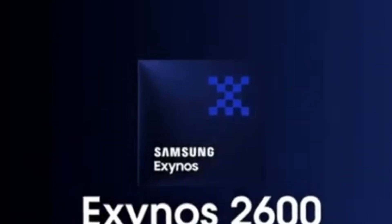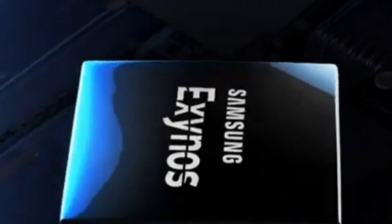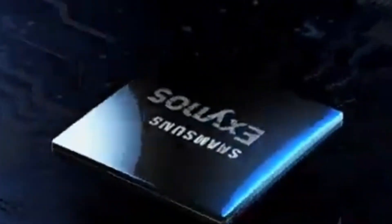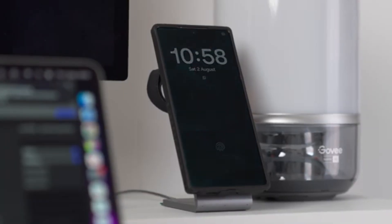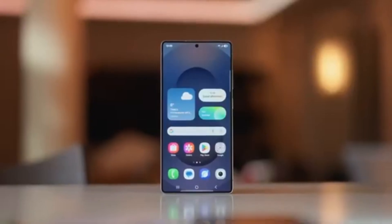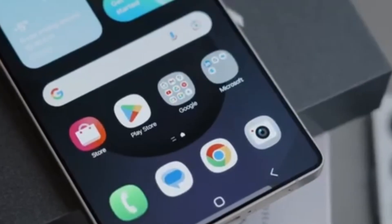The Exynos 2600 has a 10-core CPU built in a 1+3+6 structure. The main core runs at 3.20GHz, 3 high-performance cores run at 3.56GHz, and 6 efficiency cores run at 1.76GHz. This setup allows it to handle heavy tasks quickly while saving power during lighter work. The chip also uses Samsung's new Gate-All-Around 8A transistor technology, which improves speed and efficiency by reducing energy loss.